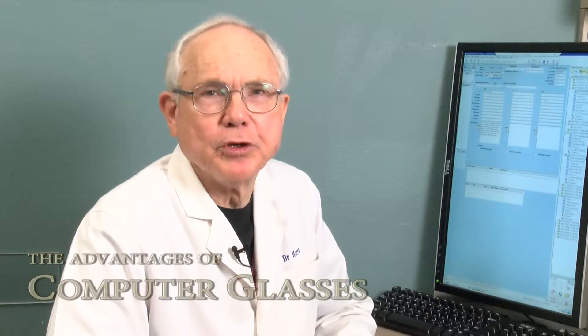Hello, I'm Dr. Dudley Harris. In this short video, I'm going to show you the advantages of having a separate pair of glasses for using the computer.